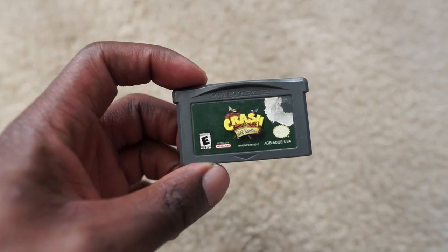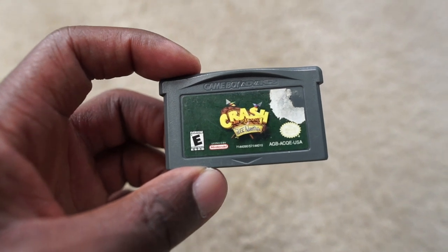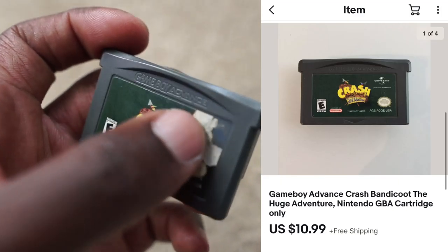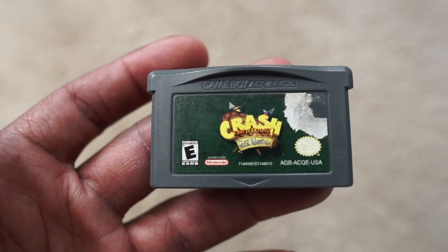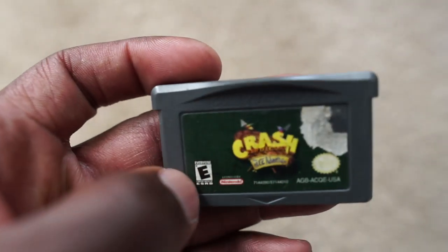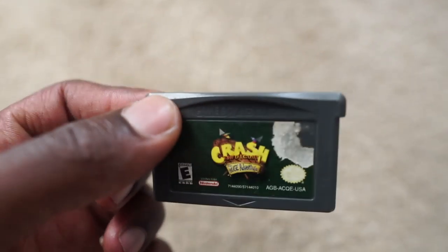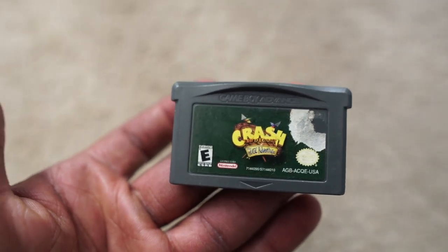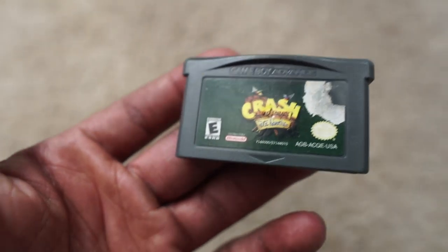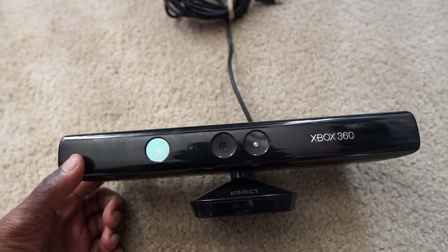Next up we got another copy of Crash Bandicoot for the Game Boy Advance. I sold another copy a couple days ago that was in really good condition, but this copy had someone try to peel the label — it still works though, I tested it on my old Game Boy Advance. This one also sold for $10.99. If you guys have Game Boy Advance games, definitely put those up now because they're selling. I got this for free so it's basically all profit.